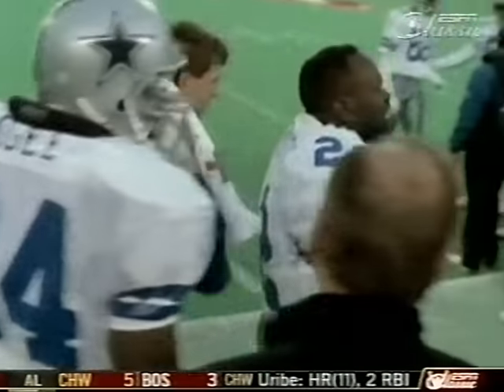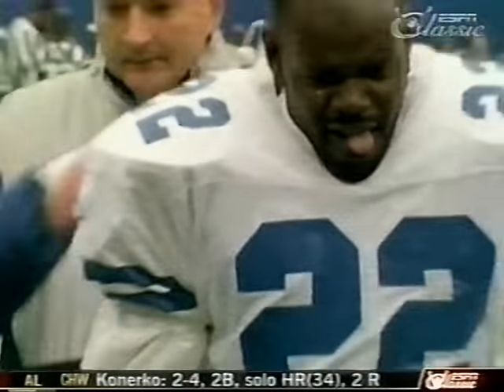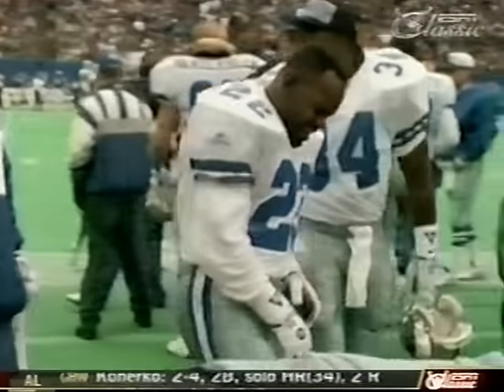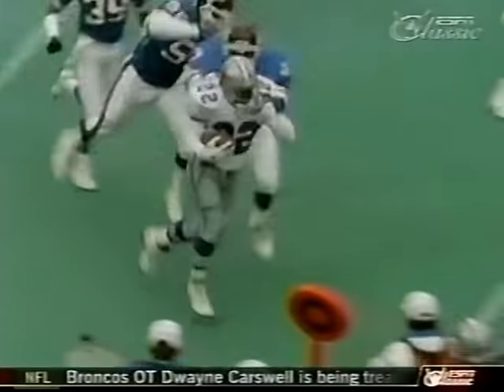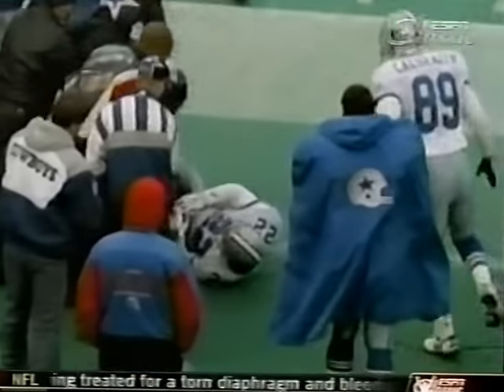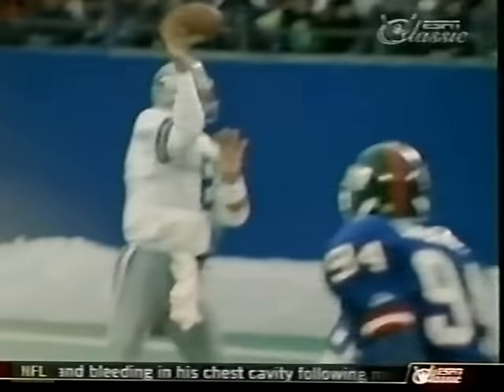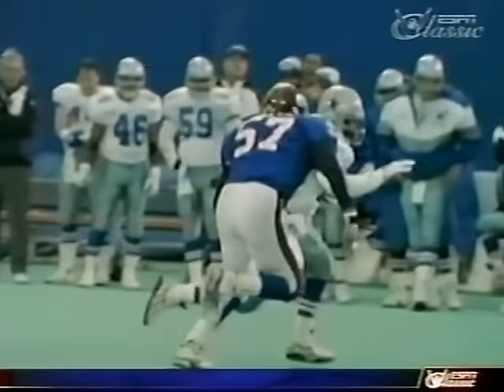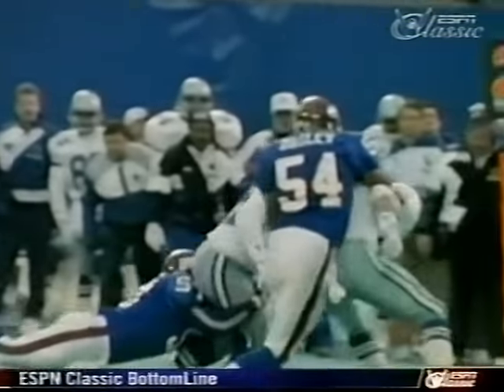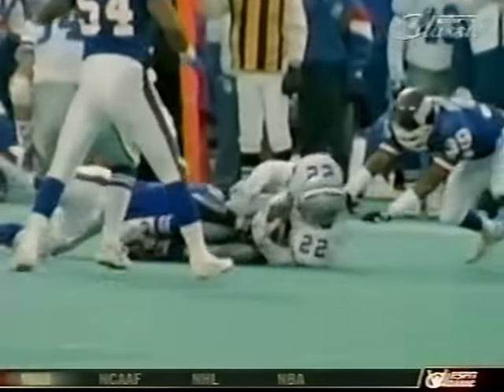Smith is down. Just before halftime, Emmitt Smith — the heart and soul of this team — suffered a separated shoulder. But with field advantage in the playoffs on the line, Emmitt played on. By game's end, the Cowboys had given him the ball on 42 of their 70 offensive plays. You'll never forget the day Emmitt Smith ran 32 times for 170 yards and caught 10 balls for 62 — and did most of it with one arm.